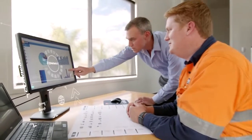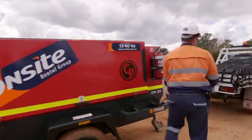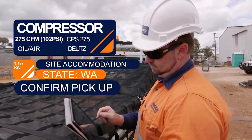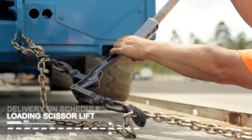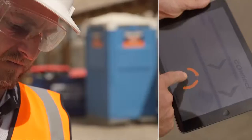Innovation in service is how we make a bigger contribution to your business. No more having to pick up the phone to find out what's on hire. No more to-ing and fro-ing about whether gear has been delivered or picked up. It's just so simple with Connect because everything can be done through the portal.